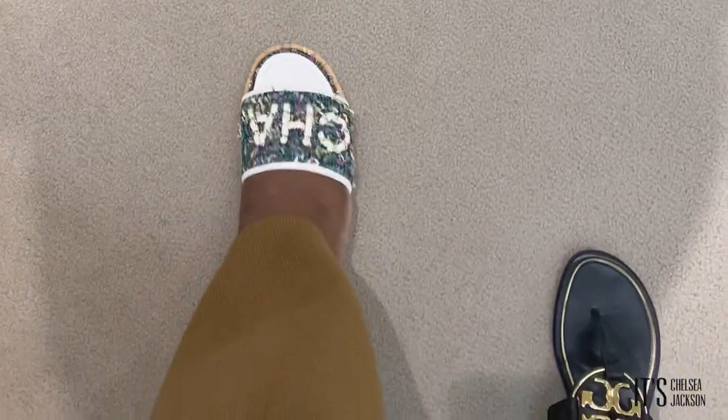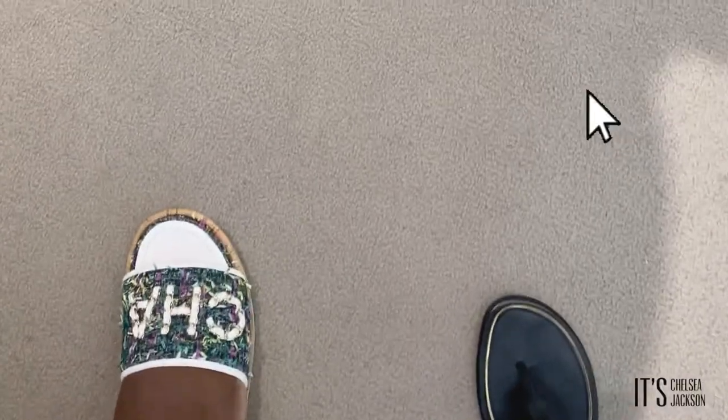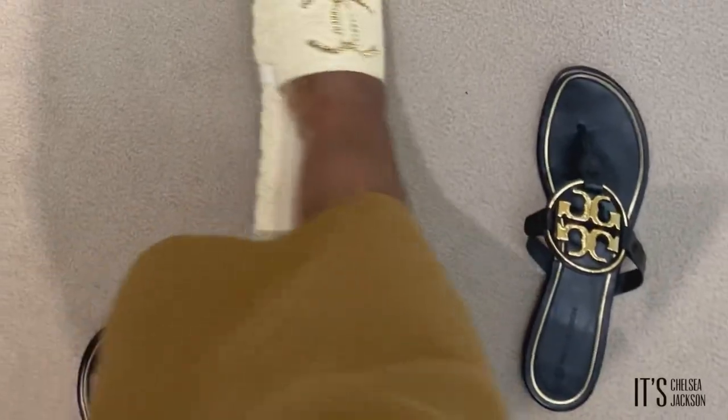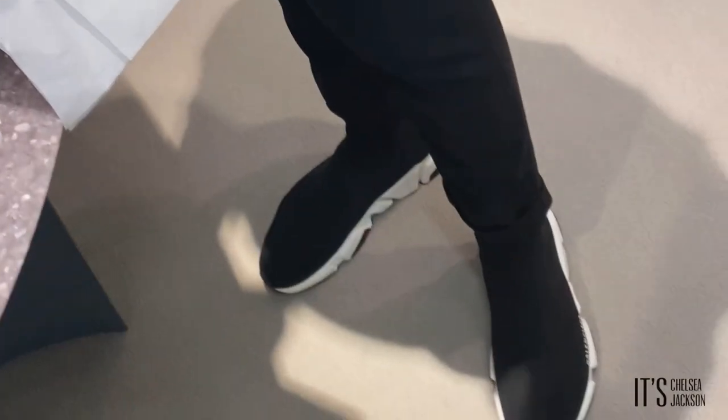Now these are the Chanel tweed sandals for the spring slash summer collection — excuse my ashy feet — but they did not work. These are the new spring Chanel sandals; they have them in this color and navy blue, and I adore them. But if you have wide feet like me, you're going to have to adore them from afar, even going up a size.